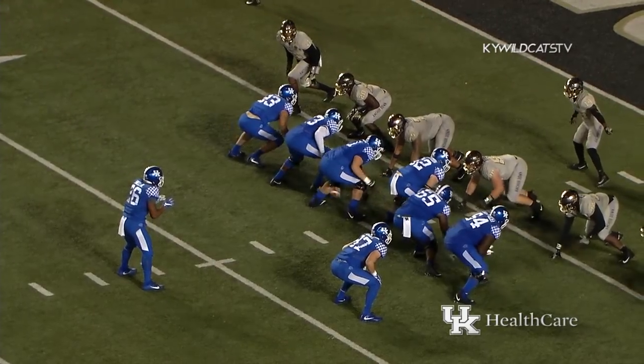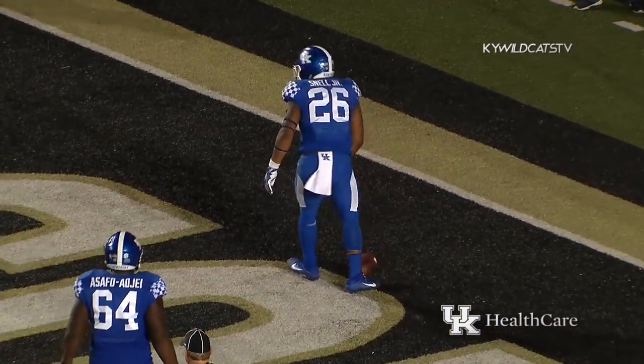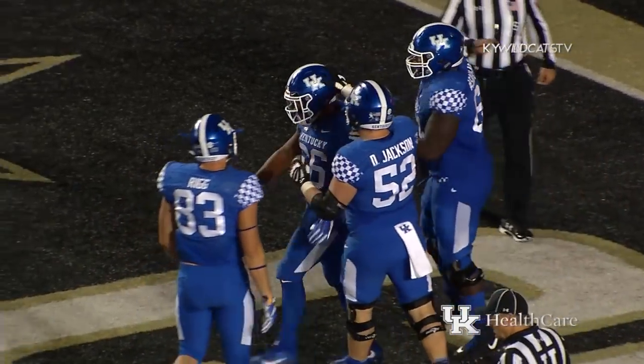Stephen shifts out wide left and they'll go wildcat with Snell. Takes the snap, hesitates, goes left — touchdown Kentucky! C.J. Conrad just knocked somebody into next week.